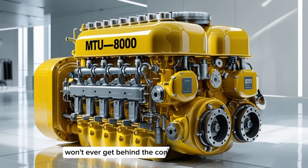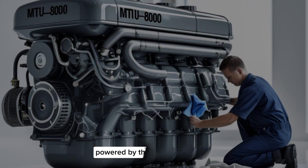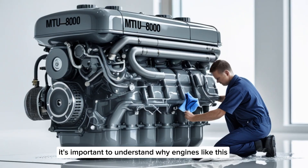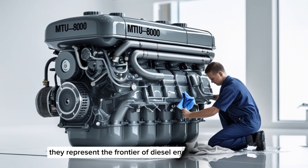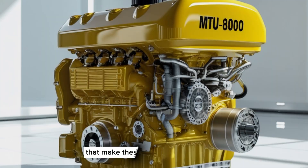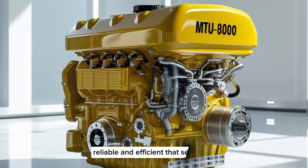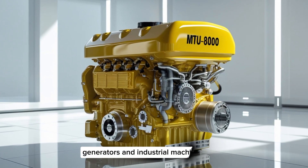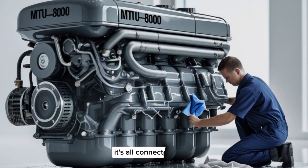While most of us won't ever get behind the controls of a vessel powered by the MTU8000, it's important to understand why engines like this matter. They represent the frontier of diesel engine technology. The same engineering principles that make these massive engines reliable and efficient at sea are also used to improve the engines we see in trucks, generators, and industrial machines. It's all connected.